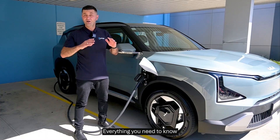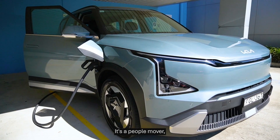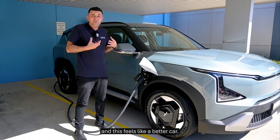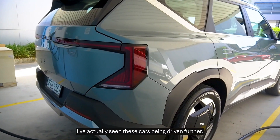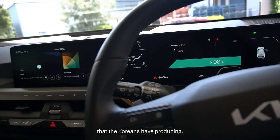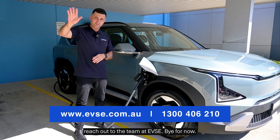So there you have it, guys — everything you need to know about charging the various EV5 models. We are super impressed with this EV. It's a great family car, it's a people mover, and it's the kind of car we've really lacked in Australia. For a long time you've only had the Tesla Model Y, and this feels like a better car. It's got fantastic range — I've actually seen these cars being driven further than what Kia advertises, and that's a testament to the battery technology the Koreans are producing. If you ever need anything from EV charging accessories, advice, or installation services, please reach out to the team at EVSE.